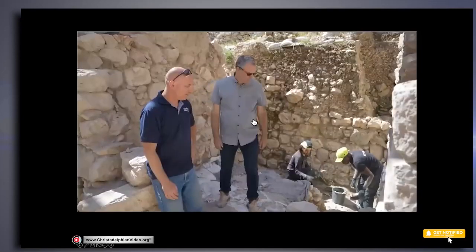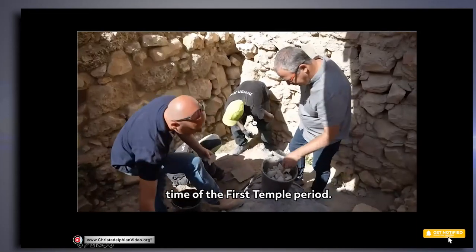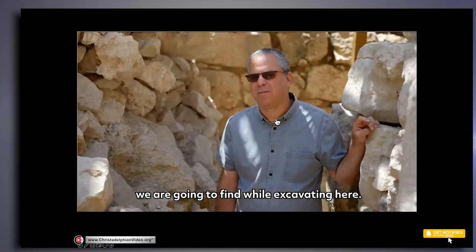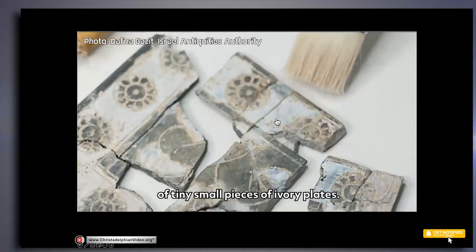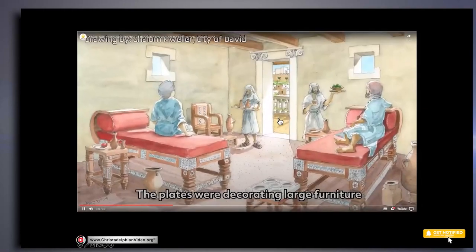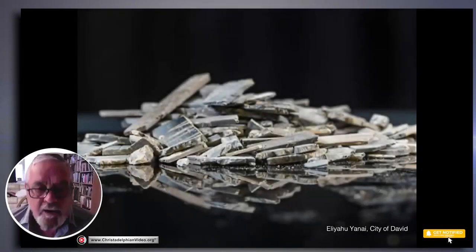We always knew that Jerusalem was a powerful and flourishing city during the Iron Age, the time of the First Temple period. But when we came here to dig in the City of David, no one imagined these are the kind of items we'd find. The new discovery found here is a corpus of thousands of tiny small pieces of ivory plates. Only after assembling them together and restoring them in the lab could we understand what we were dealing with — plaques that decorated large furniture, maybe beds or doors.